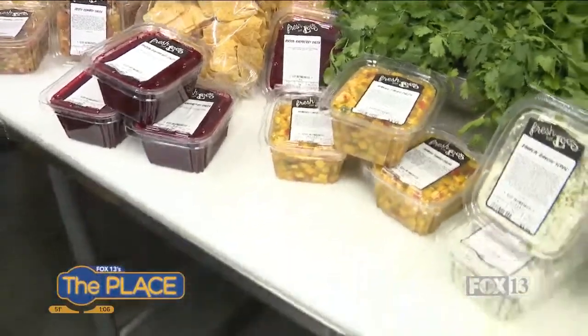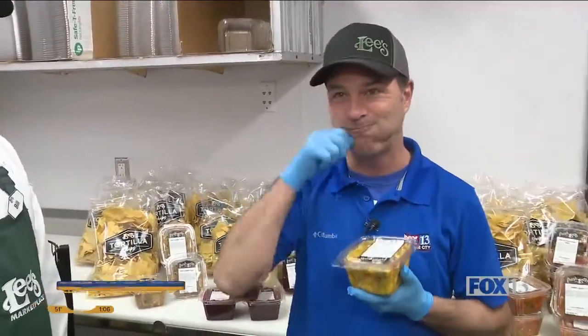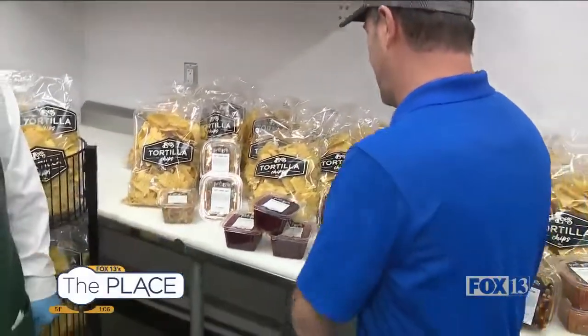I'll tell you what I do with it. I sit, and when I have to catch up on my movies, I sit like this with a fork and just eat right out of the top. This stuff's awesome.